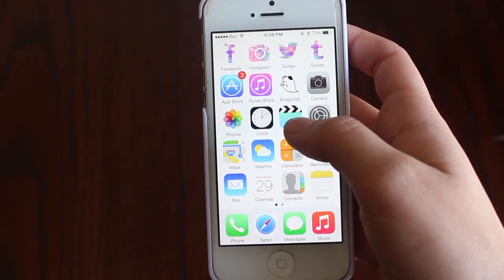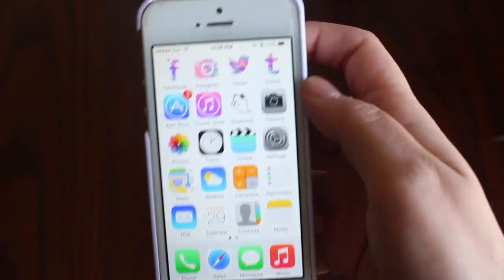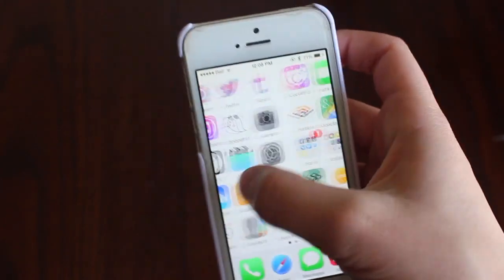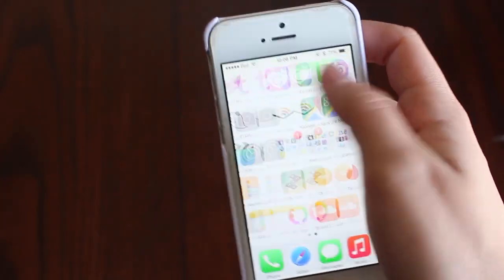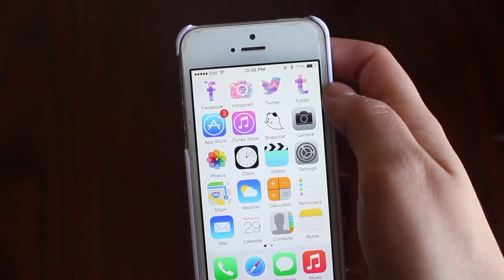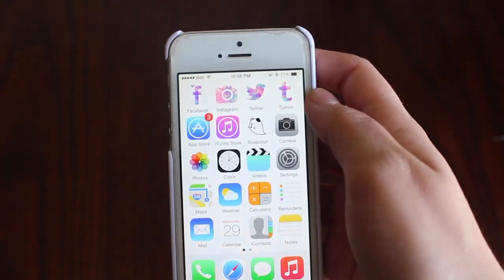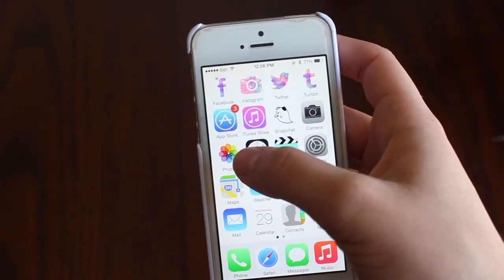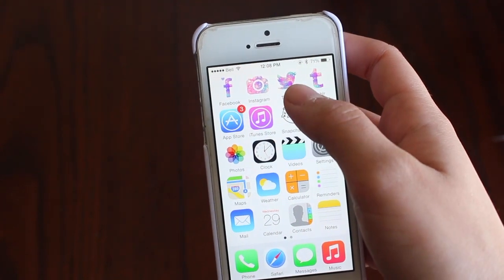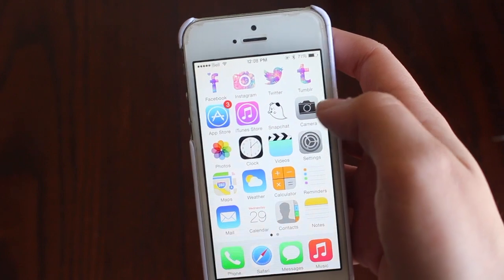On my home page, the top row is all my social media and I made them look really cool with the CocoPuh app. So if you want to know how to get these cool looking icons, you download this app. It's really confusing so you just kind of have to follow the steps. I have my App Store, iTunes, Snapchat — it was supposed to be matching but it just disappeared one day so I just chose this cute little ghost dog for it.